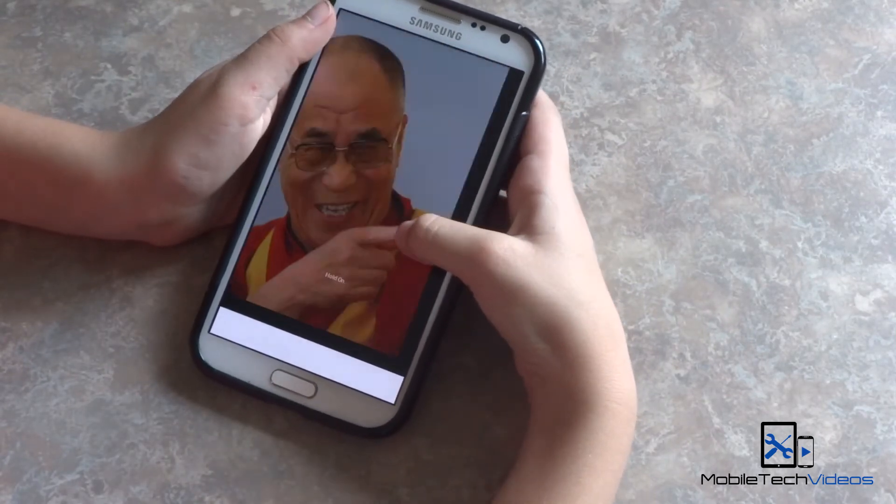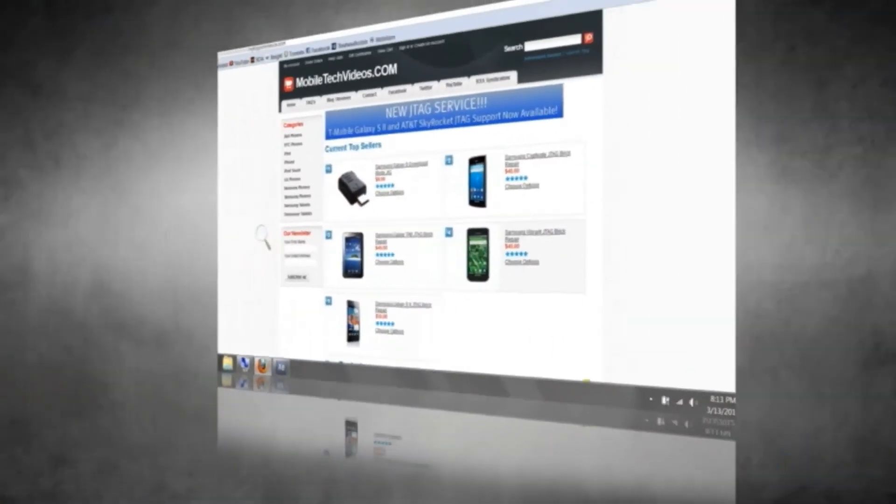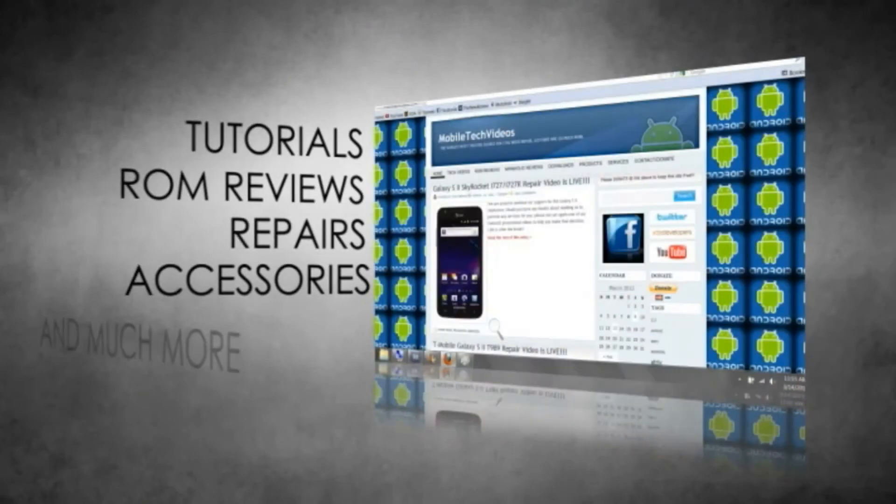There you go, guys — two situations where airplane mode actually comes in pretty handy. Thank you very much for watching. This is Sam with MobileTechVideos.com and I'll see you next time.